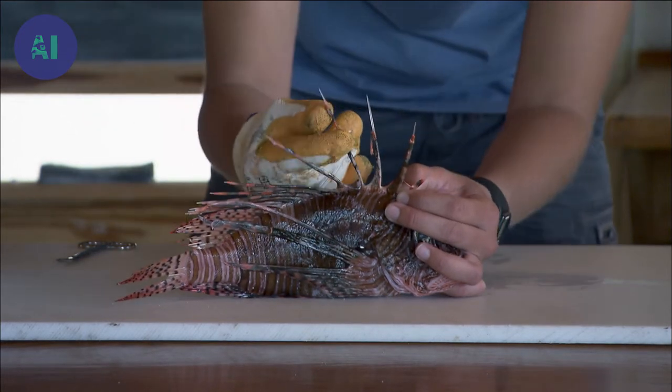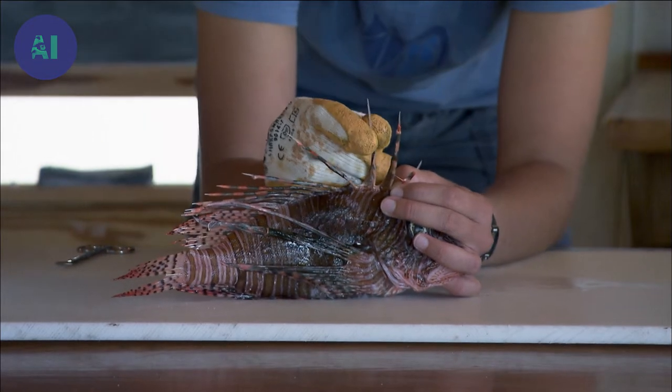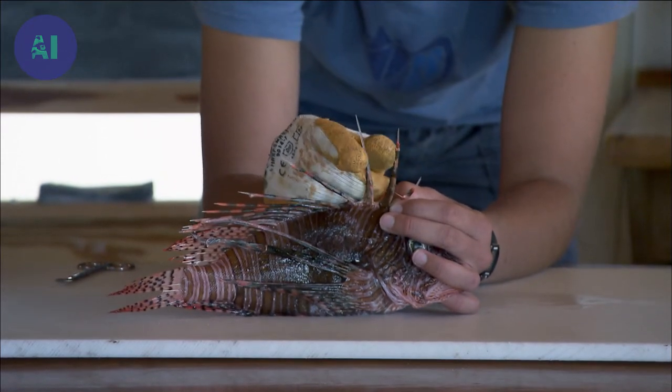These spines are each independent — they can move around. As you can see, this skin slides down very easily away from the spine. So this means the venomous tissue is actually contained within this. So if I touch it, it's okay. If I poke myself and envenomate myself, then that's where the problem is.